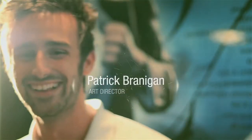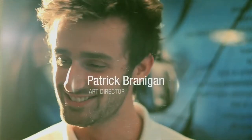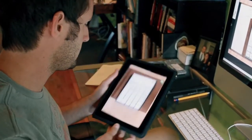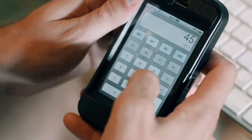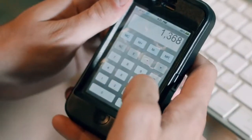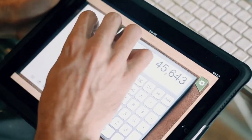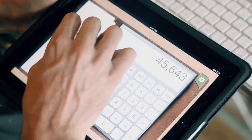My name is Patrick Branigan and I'm an art director here at Overit Media. We worked on a project with Seventh Gear that was a scientific calculator specifically for the iPad and the iPhone. Our goal was to beautify the functionality and make it visually appealing so that users were immediately attracted to it and then could jump in and realize just how powerful the tool is.